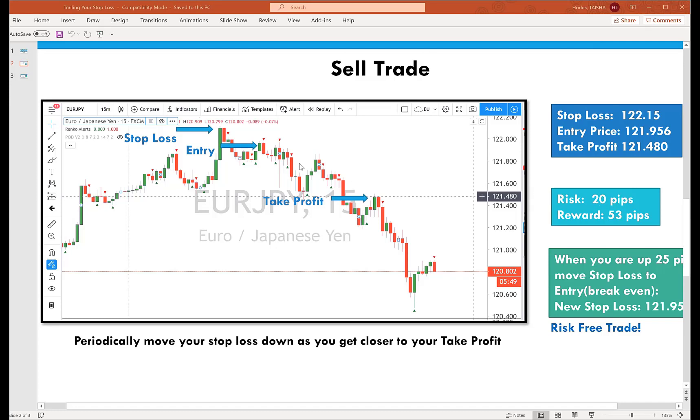From our entry all the way down to our take profit — the 95 minus the 48 — is going to give us 53 pips. So this is a really good risk to reward ratio. We're risking 20 pips from our entry to our stop loss and we're hoping to gain 53. That's a little bit over a one-to-two ratio — that's definitely what you want.